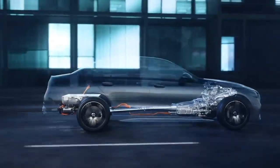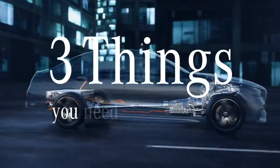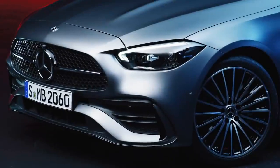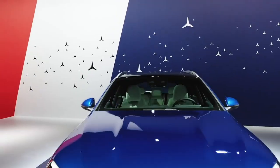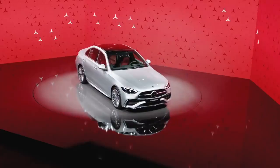Want to drive by electric power? Three things you need to know about the powertrain of the new C-Class. First, every model in the C-Class series has an electrified hybrid drivetrain.